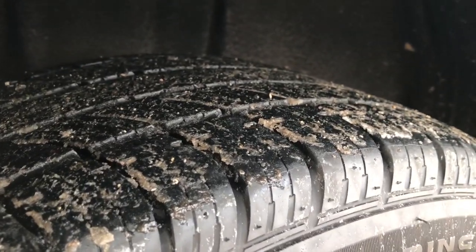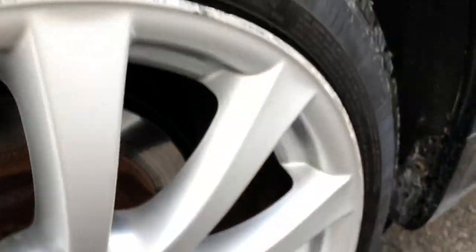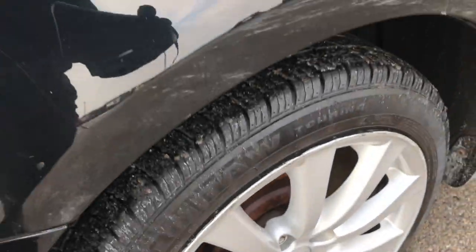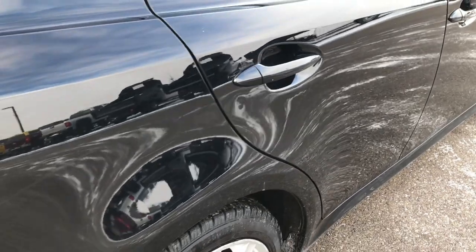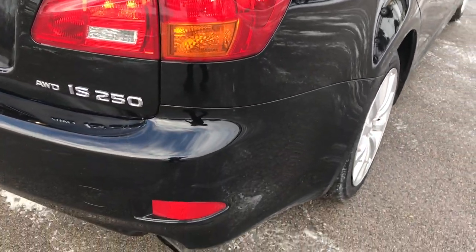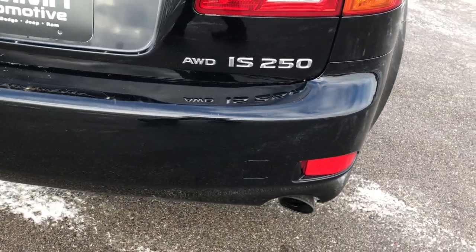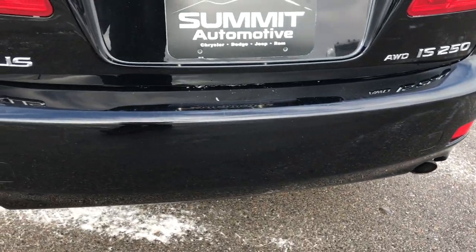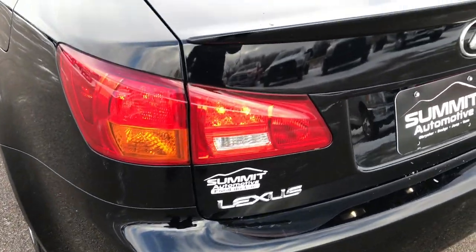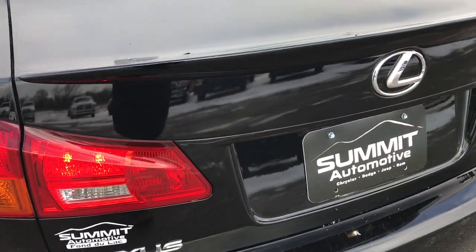Back tires have just as much tread as the front tires. This rim has a little bit of corrosion on there, but it is 10 years old. As we go around to this side of the vehicle and the back, no major cracks or dents on the rear bumper. Deck lid is in really nice shape as well.